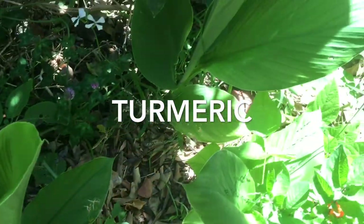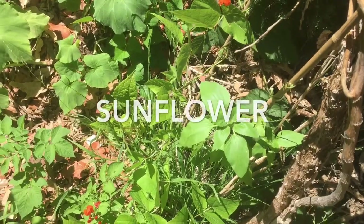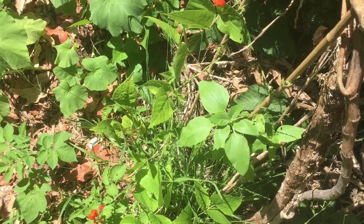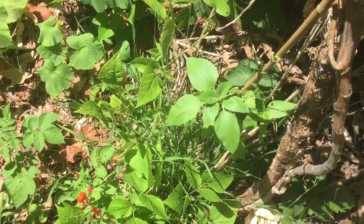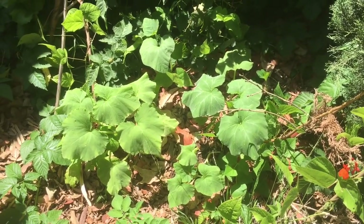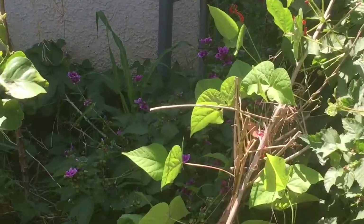I eat the turmeric leaf. It is in the ginger family. It is a beautiful, ornate plant. I planted these sunflowers all at the same time — one had to reach for sunlight so it grew about twice as tall. These are my Long Island cheese pumpkin, going right next to my boysenberry patch.